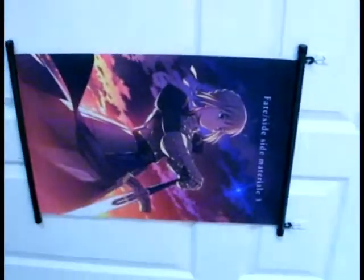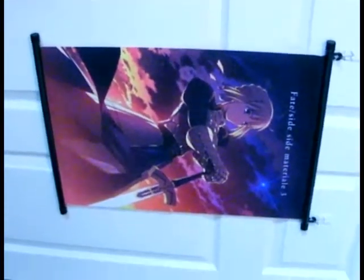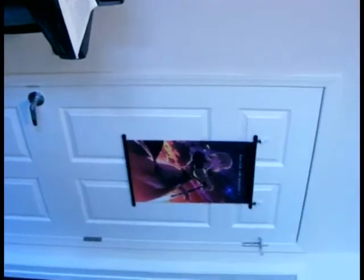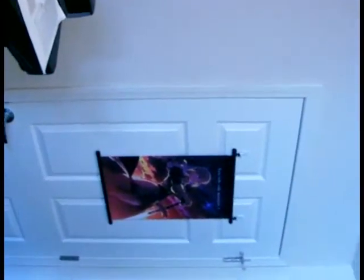First up is the doorway. A couple weeks ago I got a new wall scroll of Saber from the anime Fate/Stay Night, which I expected to be as big as my Rei wall scroll, but that didn't quite happen. So, needless to say, I was a little disappointed, but I eventually settled on putting it on the door, which I think works pretty well actually. The wall scroll doesn't really move that much when I'm opening and closing the door — even when I'm slamming it, it only kind of ruffles a little bit.